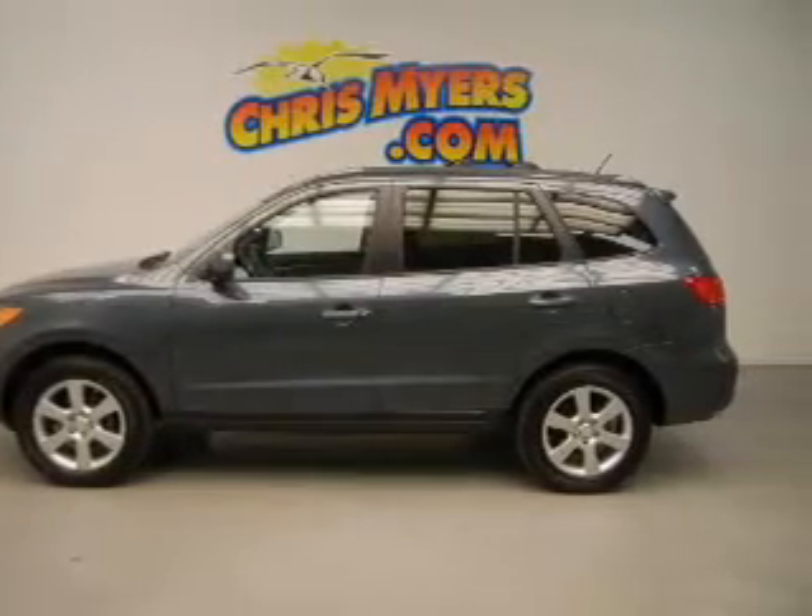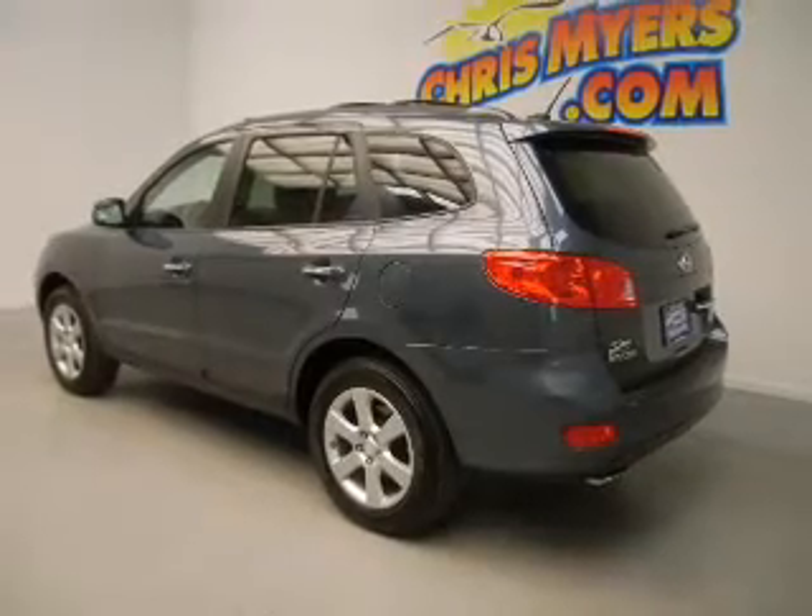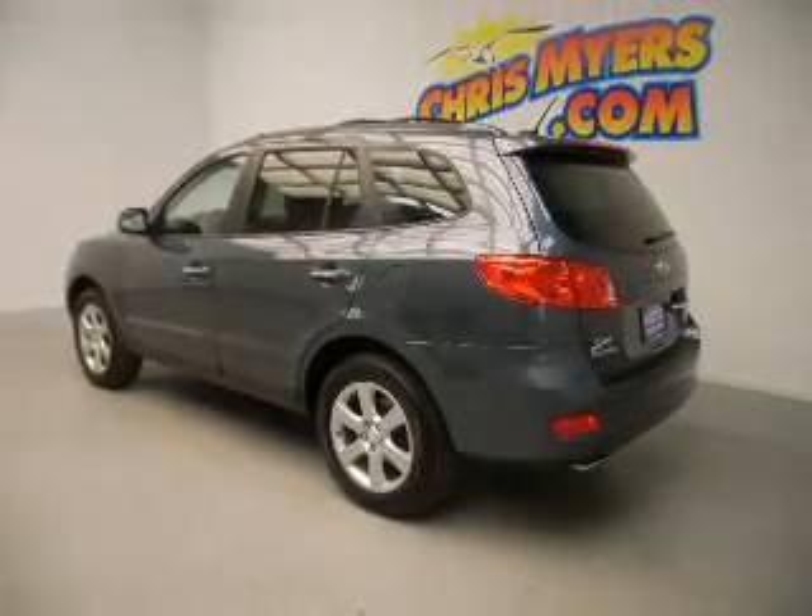Keyless entry, leather seats, power door locks, power windows, cruise control, and AM-FM stereo with multi-disc CD changing and satellite radio.